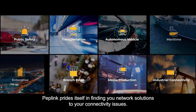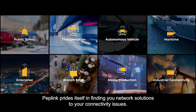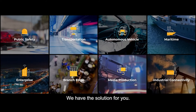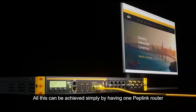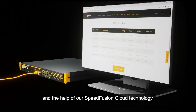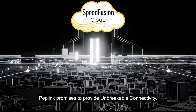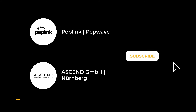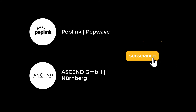Peplink prides itself in finding new network solutions to your connectivity issues. No matter which vertical, we have the solution for you. All this can be achieved simply by having one Peplink router and the help of our SpeedFusion cloud technology. Peplink promises to provide unbreakable connectivity anytime, anywhere.